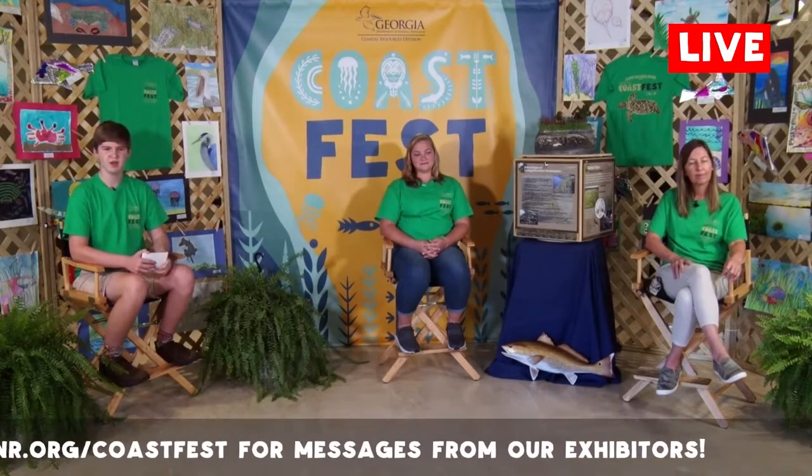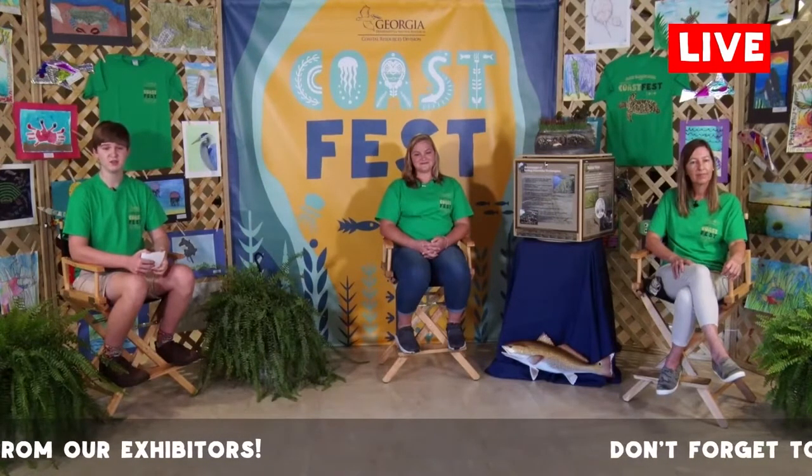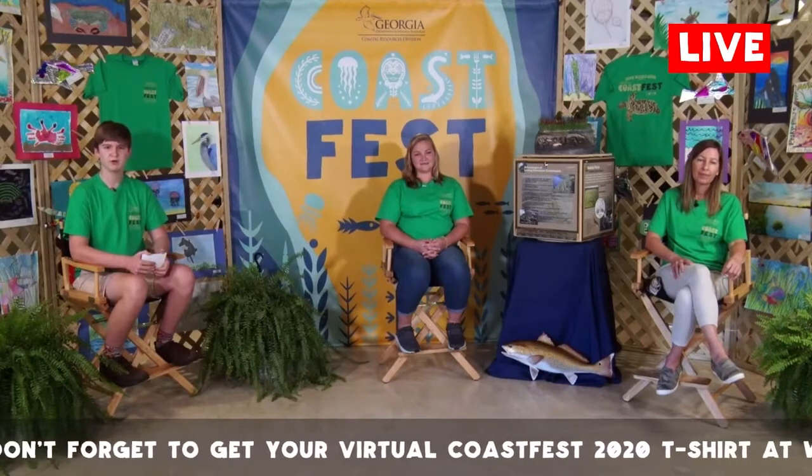Welcome back to the CoastFest Studio. Jordan and Jan are ready to take any questions you may have about their program. To ask a question, use the live chat feature on YouTube Live or comment on our live Facebook feed. To use the YouTube Live chat, you'll need to sign in as a user and set up your YouTube channel. You can find directions at www.coastalgadnr.org/coastfest. While we wait on questions to come in, I'm going to go ahead and get started with a few of my own.